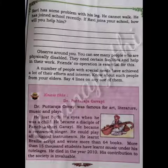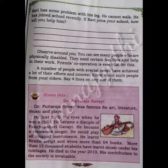Ravi has some problem with his leg. He cannot walk. He has joined school recently. If Ravi joins your school, how will you help him? Write your answer in the lines in your textbook.